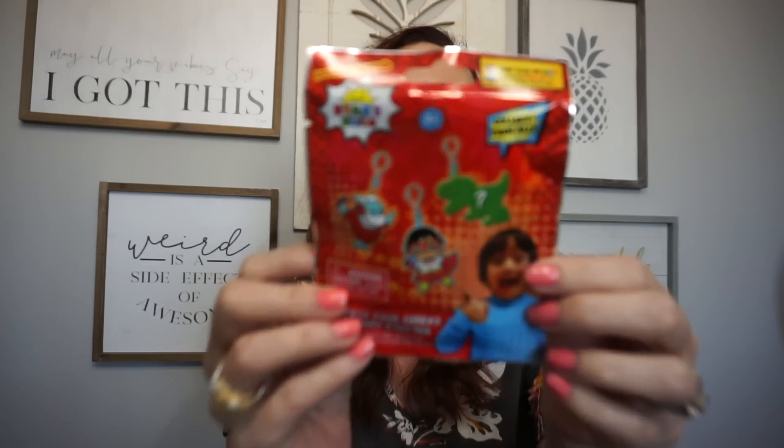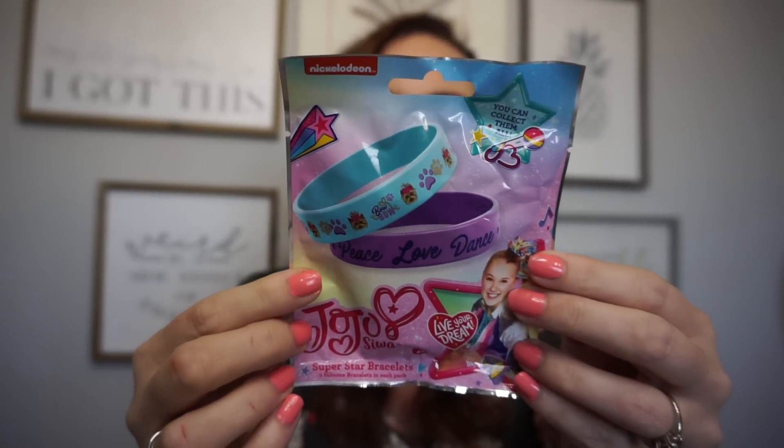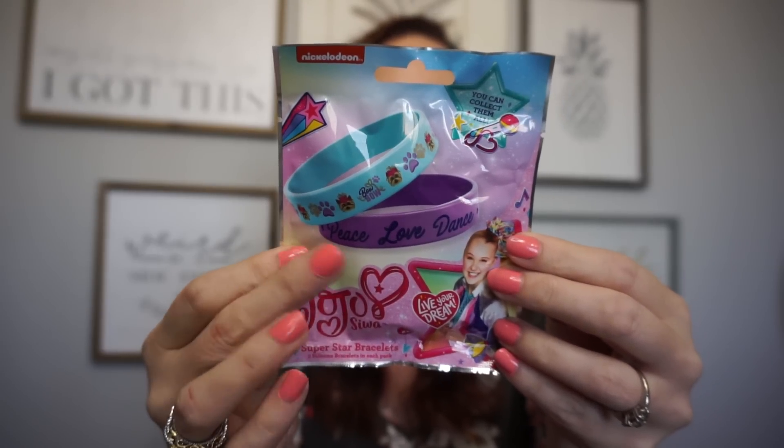I found two new Ryan's Toy blind bags — they're little keychains, great for kids who love putting them on their backpacks. I love to do Toys for Tots, so when things are a dollar I stock up for Christmas. They also have JoJo little bracelets now — the package comes with two little bracelets, which is pretty awesome.